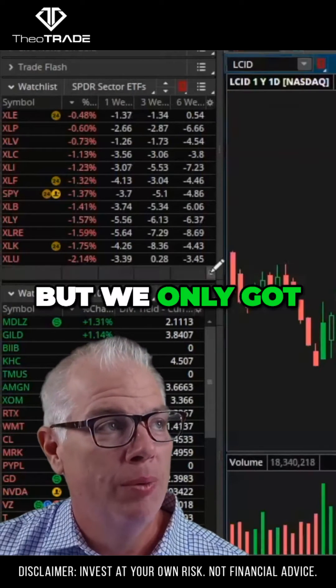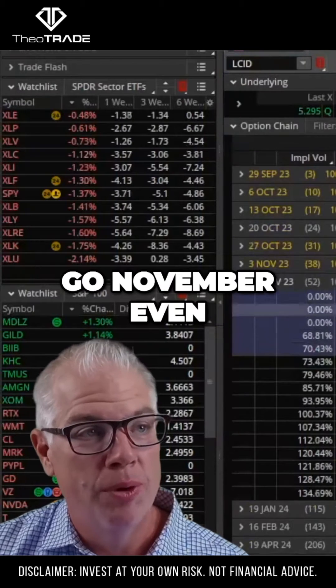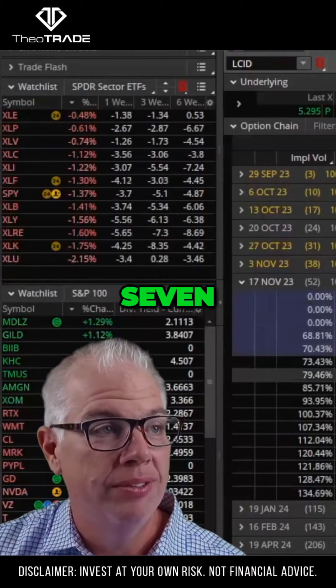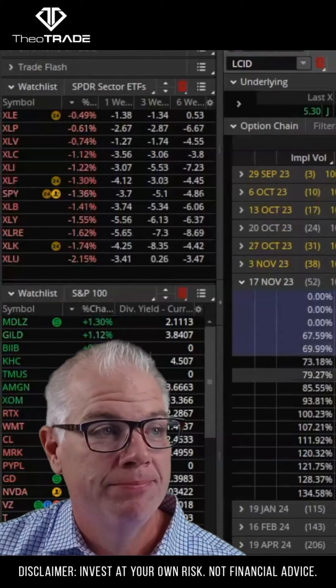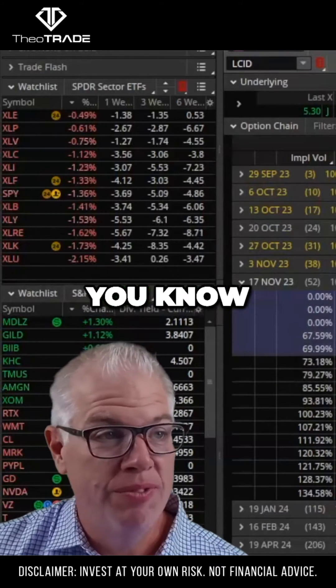Considering the reward risk, we only got 20 days left, so it's probably better to go November even for a spread as well — 5.7. That $2 wide spread costs you 50, 55 cents. Risk 55 cents to make potentially $1.45, and try to capture about 60% of the $1.45. The pricing works out a little bit better there.